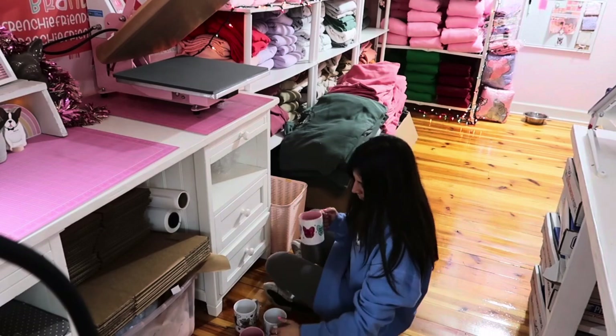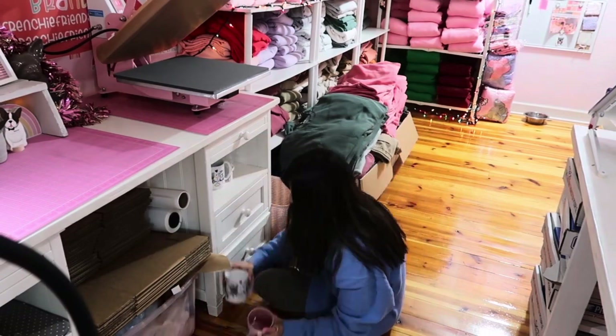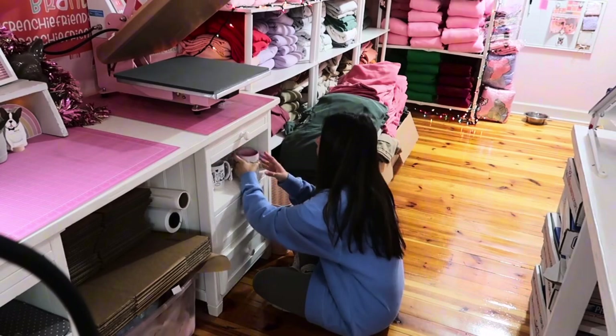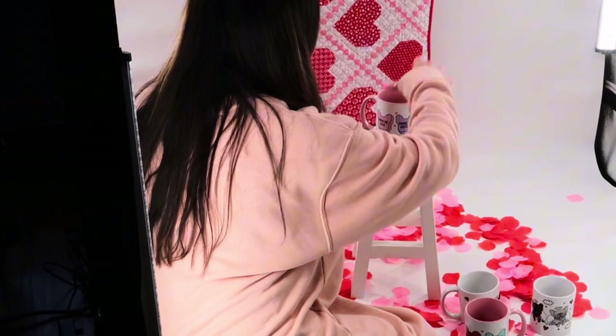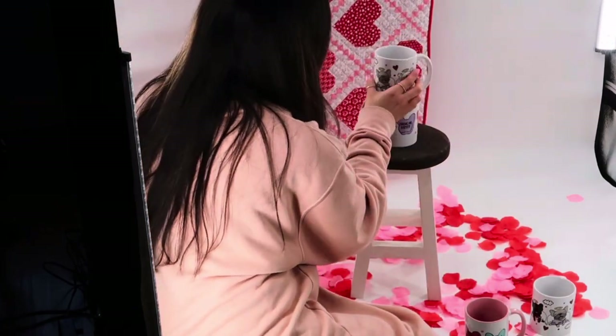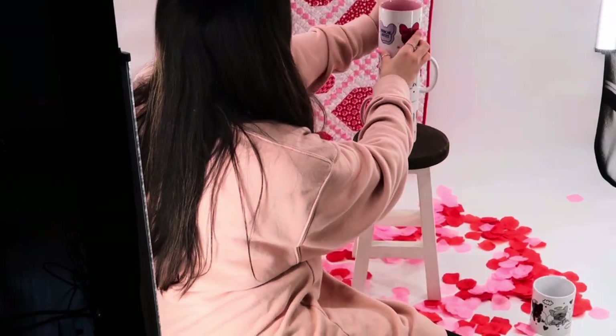Chewy and myself wear a lot of different hats here at Frenchie Friends. We create our own content, we draw our own designs, we count all of our own inventory, we do the photography for our images while trying to create a YouTube channel. I wanted to show you guys a little bit of this world and some of the things that go into it.